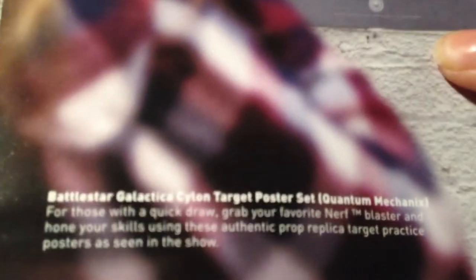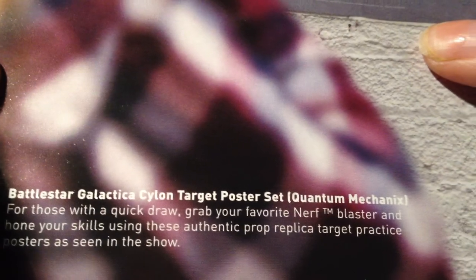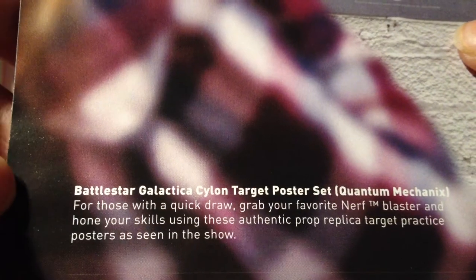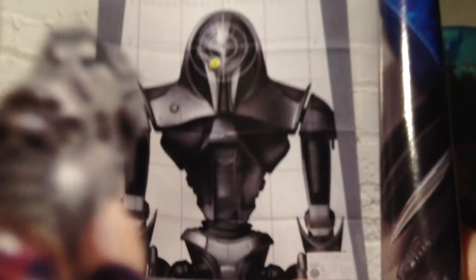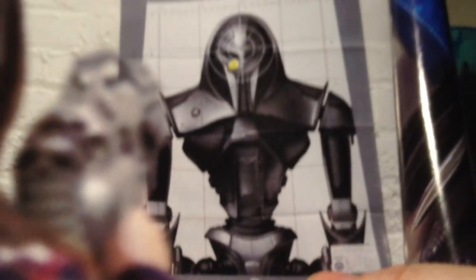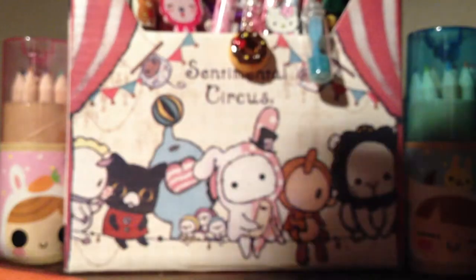Then the Battlestar Galactica Cylon Target Poster Set — 'For those with quick draw, grab your favorite Nerf blaster and hone your skills using these authentic replica target practice posters as seen in the show.' That's actually pretty cool — my niece has a bunch of Nerf blasters so that would be fun to play with. And this pencil case — it's a glow in the dark one, which is kind of cool! I actually liked all the items now that I think about it.